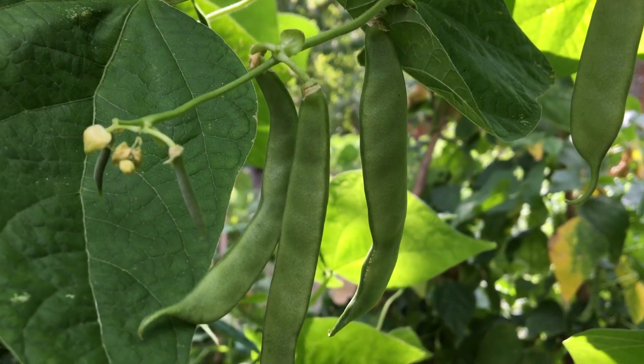Most beans can be grown vertically in a very small footprint — up trellises or poles — which is important when working with limited growing space. There are several kinds to consider. Green beans are the easiest to grow and prolific producers. Pinto beans can be dried and stored long term. Black beans and kidney beans also provide high nutrition, storing essential proteins and amino acids.